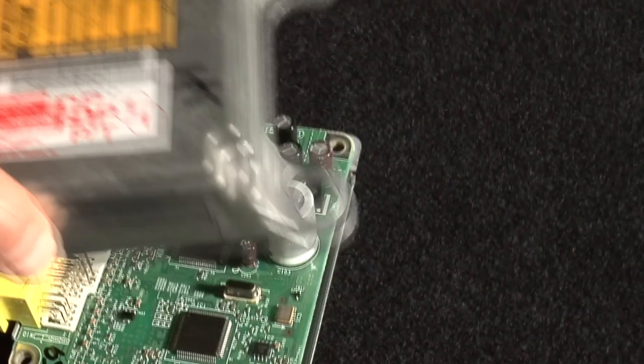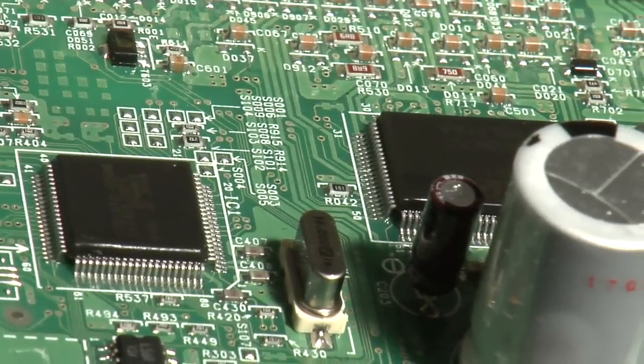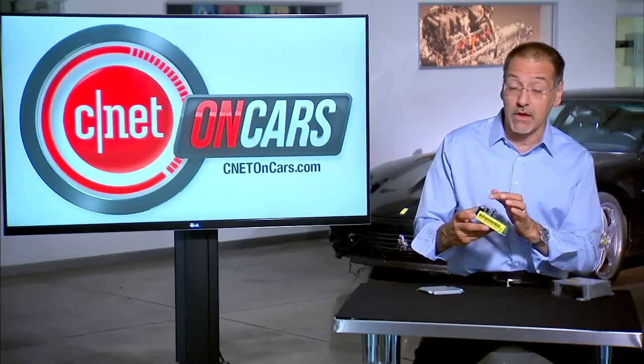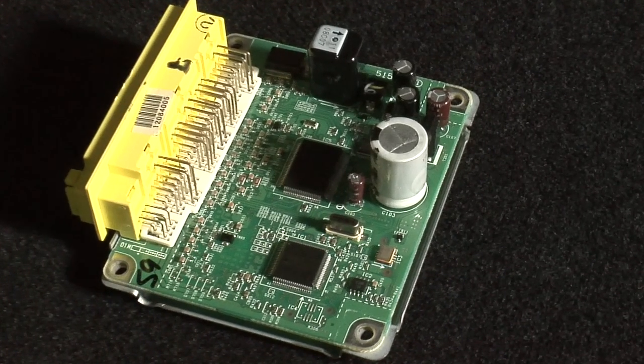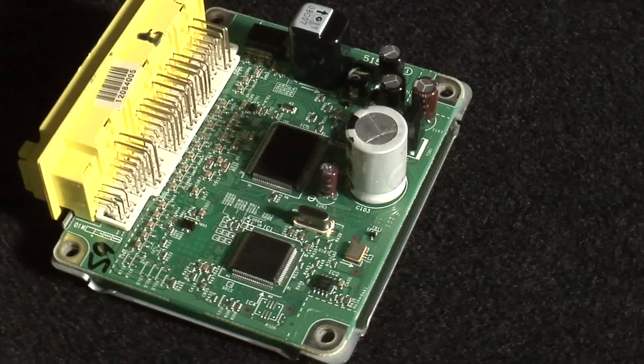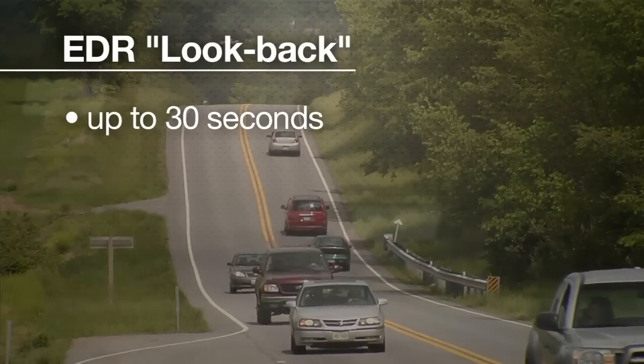Now what's inside the black box? It's basically one circuit board with several processors. What's key is that these processors also have storage attached to them, and that's where this thing can record some degree of look-back on all those sensors we talked about. It could be a few seconds up to as much as 30 seconds, I understand.